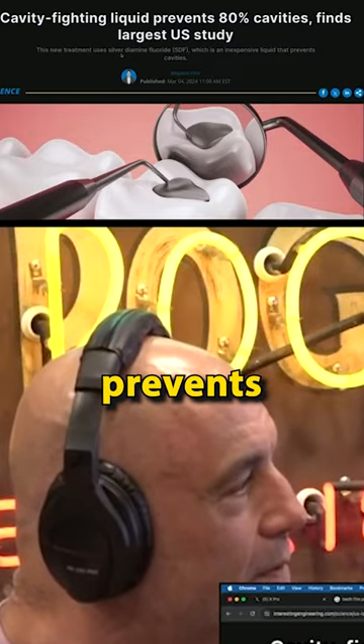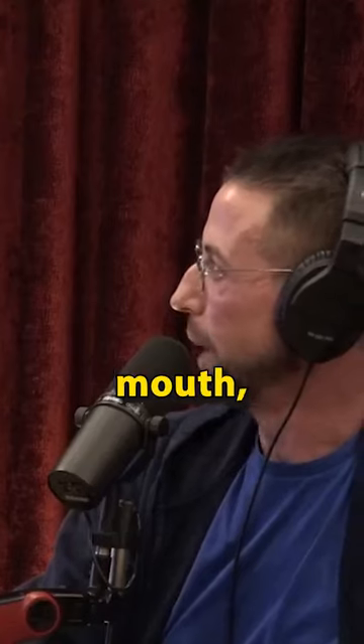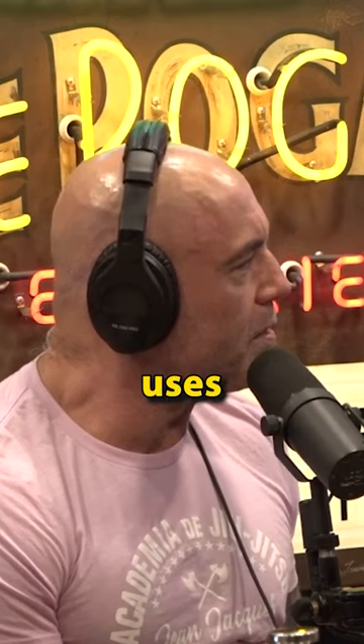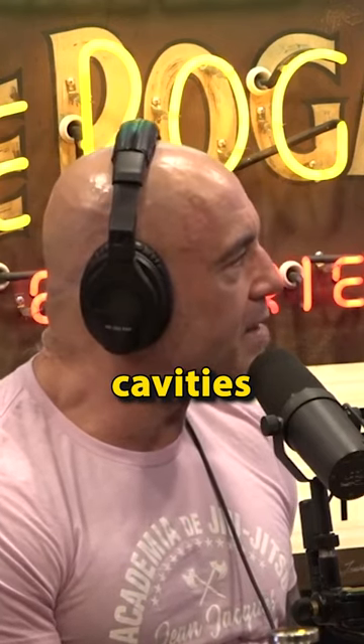Which is an inexpensive liquid that prevents cavities. It's a surface thing, though — you're not covering it in your mouth, you're not drinking it. Team of researchers at New York University identified a cavity-fighting solution that is both effective and affordable. New treatment uses silver diamine fluoride, which is an inexpensive liquid that prevents cavities and even shields the existing ones from getting worse.